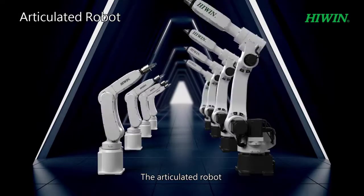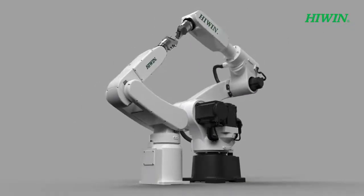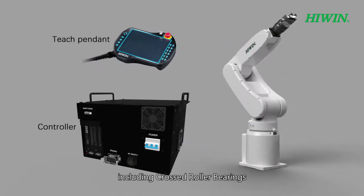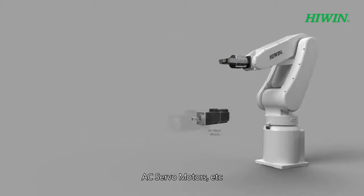The articulated robot has the characteristics of multiple degrees of freedom and high flexibility. Key components are developed by HiWin technology, including cross roller bearings, the torque robot reducer, and AC servo motors, among others.